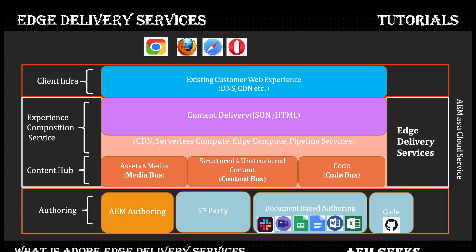Now let's look at Edge Delivery Services itself — it has storage, computing, and CDN. The bottom part is called the Content Hub, which is storage used to store your assets, content, code, and configuration. It is divided into three sections called buses: the asset/media bus, which contains all your assets and videos; the content bus, which contains structured or unstructured content; and the code bus, which contains your code and configuration.